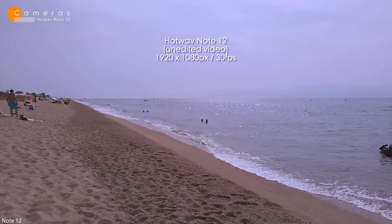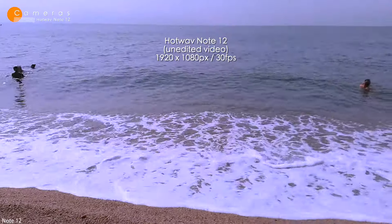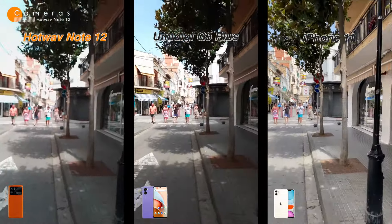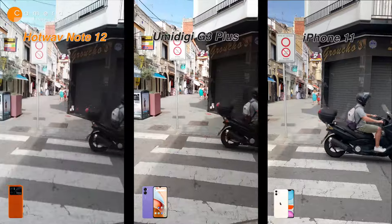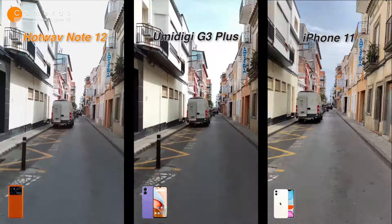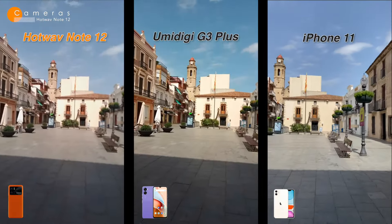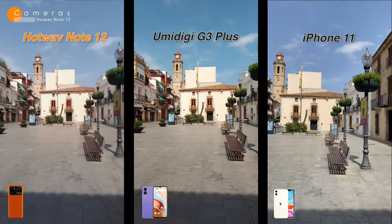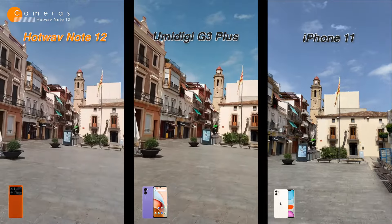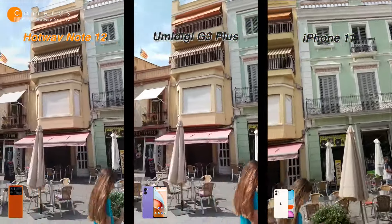This phone can shoot 1080p video at 30 frames per second, which is pretty standard for a budget phone. Let's compare the unedited video quality of the HotWave Note 12 to the UMIDIGI G3 Plus and the iPhone 11. Both the HotWave and UMIDIGI apply a lot of image sharpening to their footage, which makes the video look kinda detailed but often unnatural. Additionally, the HotWave sometimes loses focus and we get kinda blurry footage. The iPhone has optical image stabilization which makes footage way smoother — something the other two phones lack, so videos from HotWave and UMIDIGI are noticeably shaky without stabilization.